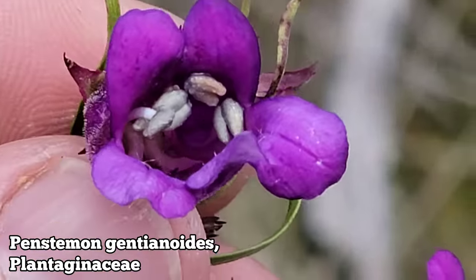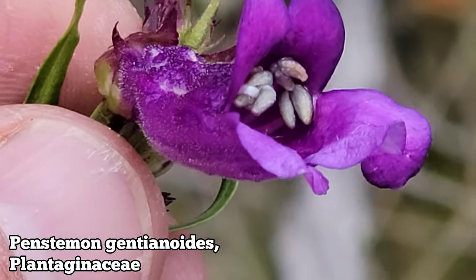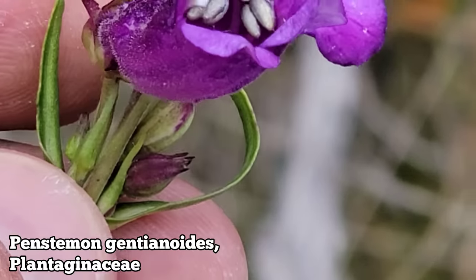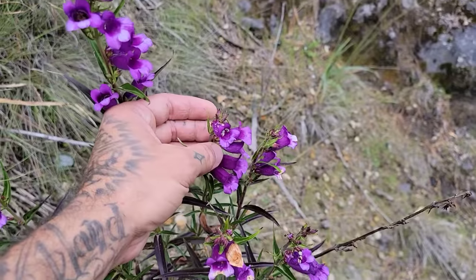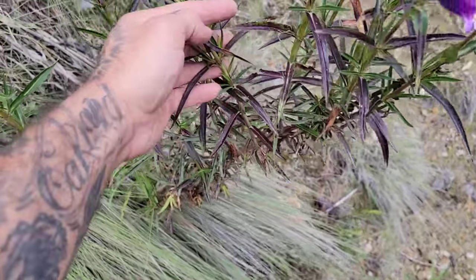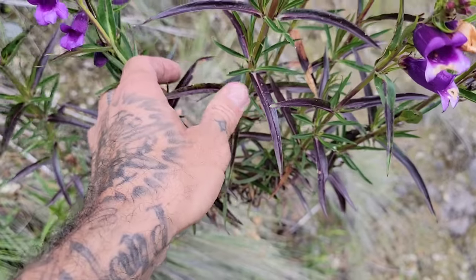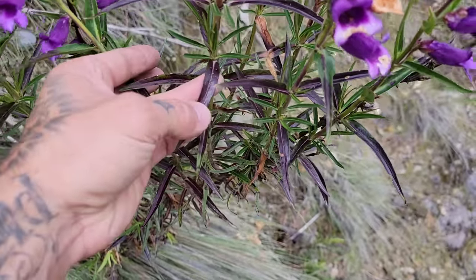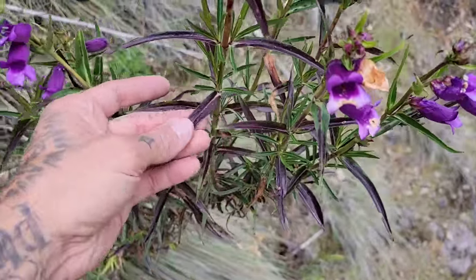Look at those anthers — they're spilling out. Got four stamens, four anthers. There's a fly in there. The corolla's got a little bit of hair on it. The leaves are quite linear, with that mid-vein being a lighter tone of green than the rest. Very glabrous opposite leaves — some of that foliage has a beautiful mahogany tint to it.